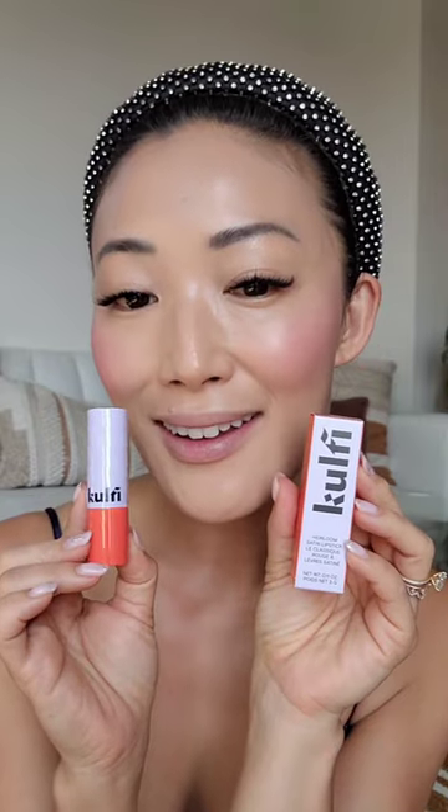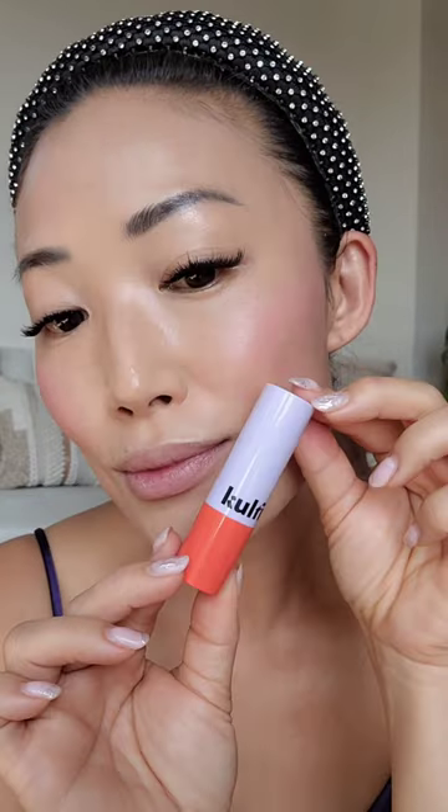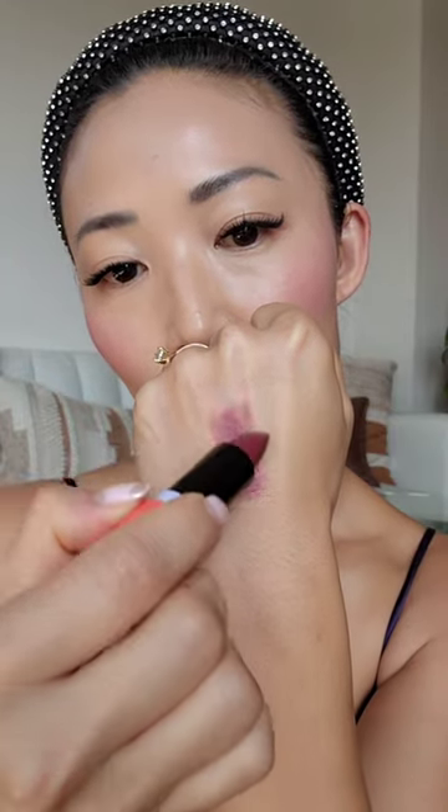This is Kolfi Heirloom Satin Lipstick in First Sari. It's a very neutral, hydrating, comfortable, high payoff lipstick formulated with vitamin E for a smooth satin finish.